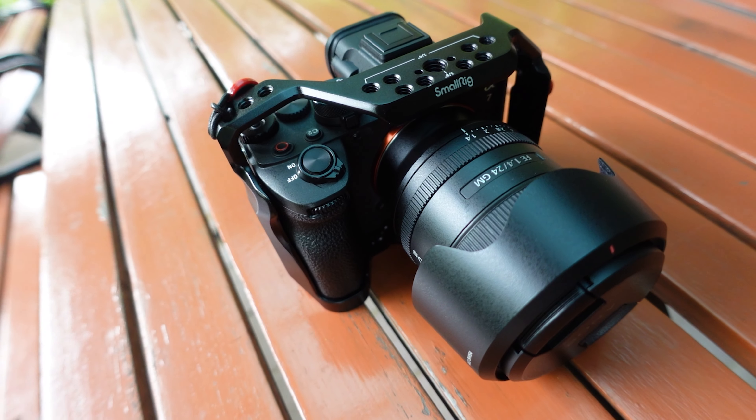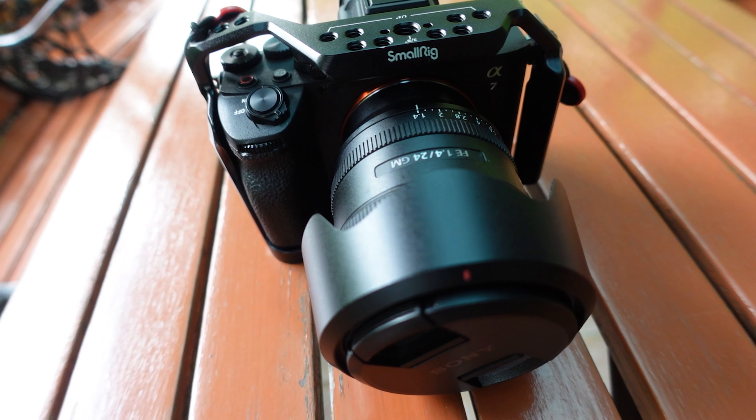The Sony a7IV is the perfect hybrid camera because as a photographer, you're going to need a dedicated photography camera that you can rely on and have confidence in. It's one of the first things I look for when thinking about buying a camera — are the files going to be easy for me to access? Are they going to be easy for me to edit? If not, what's the purpose of buying the camera? With the Sony a7IV, you don't have to worry about any of those things.